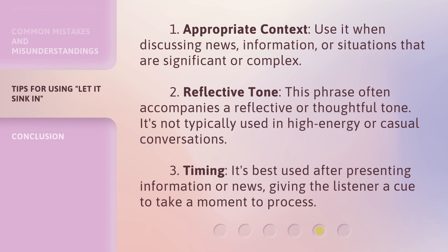1. Appropriate context: Use it when discussing news, information, or situations that are significant or complex. 2. Reflective tone: This phrase often accompanies a reflective or thoughtful tone. It's not typically used in high-energy or casual conversations. 3. Timing: It's best used after presenting information or news, giving the listener a cue to take a moment to process.